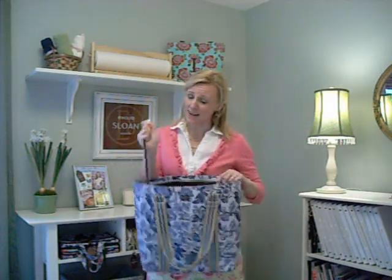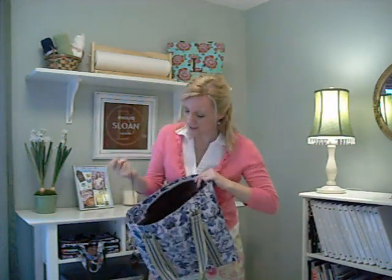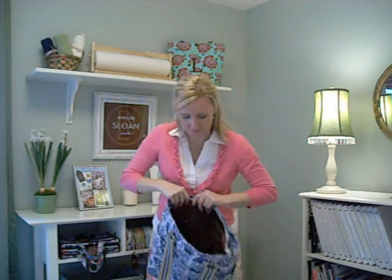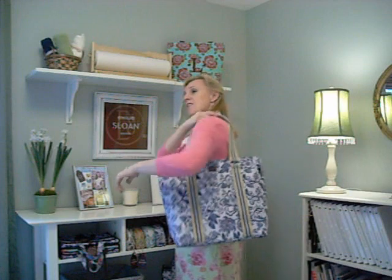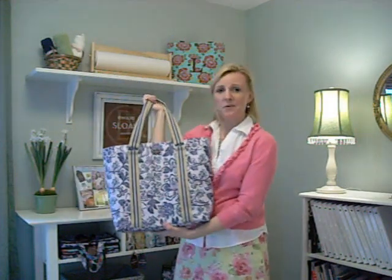It has a my key clasp, which is a must in all my bags. It fits really nicely on the shoulder — fun for going on a vacation or just day to day. It's a really great bag. This is the Katie Boat Tote.